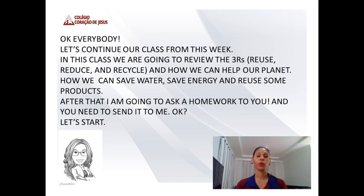In this class we are going to review the use of the three R's: reuse, reduce and recycle, and how we can help our planet, how we can save water, save energy and reuse some products. After that, I'm going to ask a homework from you and you need to send it to me.